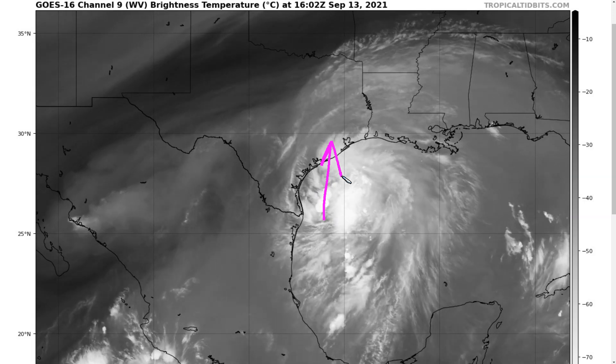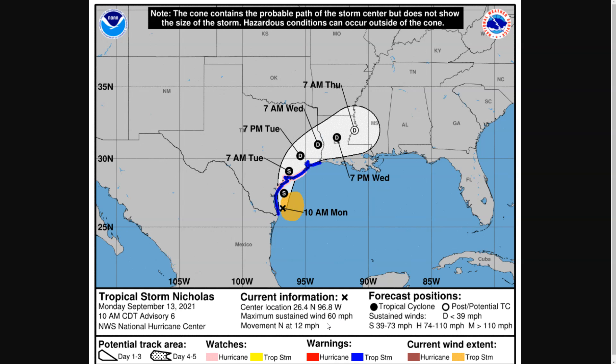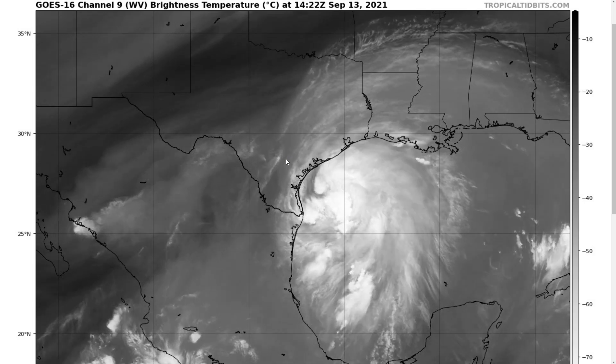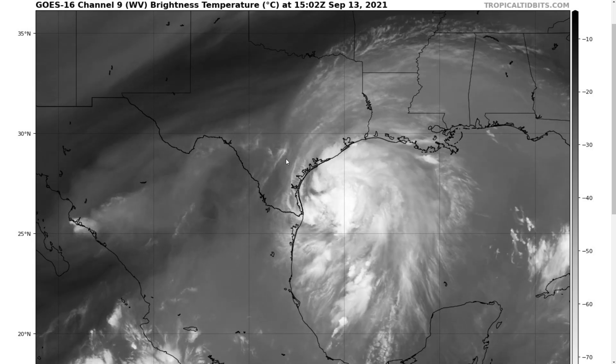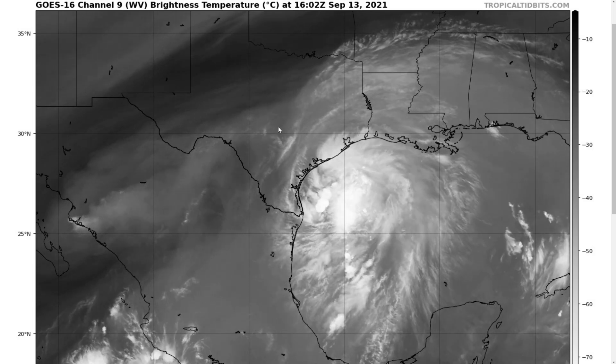We could see a slight uptick in wind speeds. Right now they are about 60 miles per hour, NHC is saying, based on the plane data. We could see them slightly tick up, but we're unlikely to see significant intensification. Right now it's not looking like this will become a hurricane with winds of 75. Still an outside chance, but less likely at this point, given that the storm is still broad and fairly disorganized.